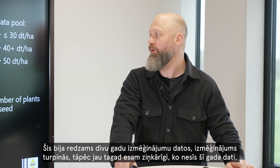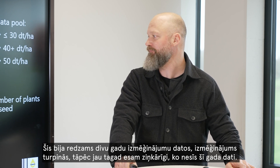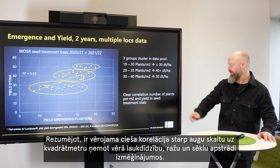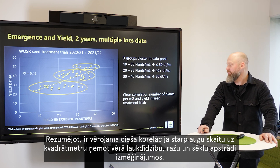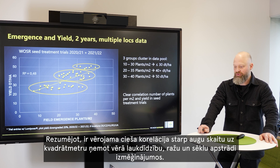That was seen in two years of trial data and this is ongoing, so we are already curious what this year will bring. Summing up, there is a clear correlation of the number of plants per square meter during field emergence and yield in seed treatment trials.